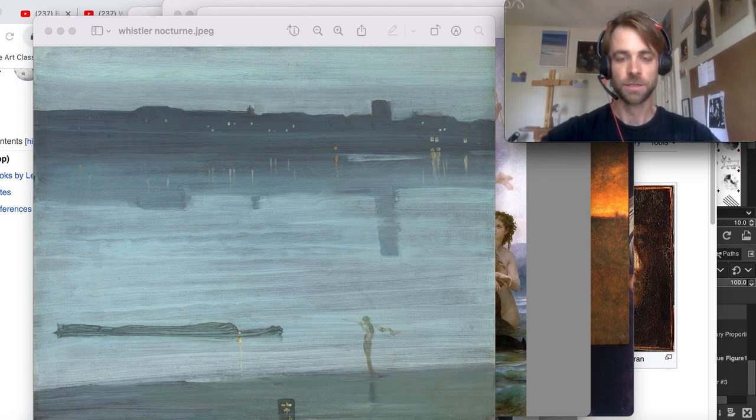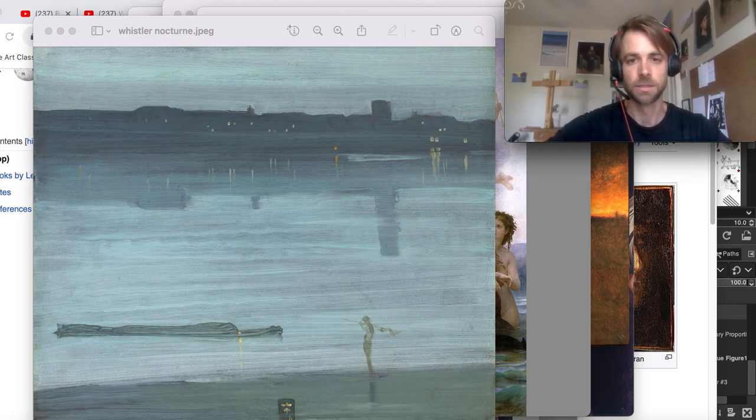I've taught at universities. I've studied in New York with a few painters named Brandon Soloff, Dan Thompson, and Michael Grimaldi, and I went to grad school out in California studying painting and installation art.